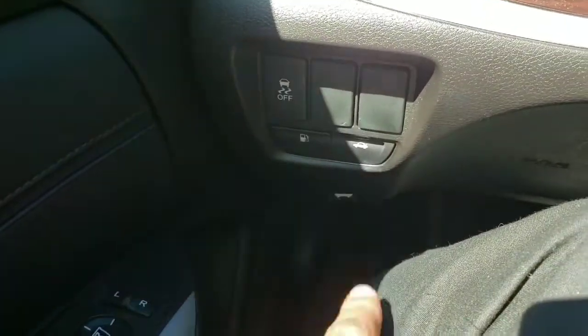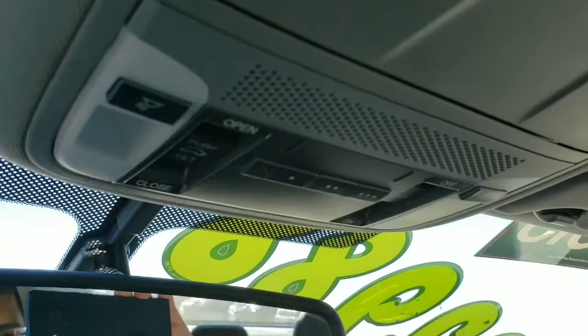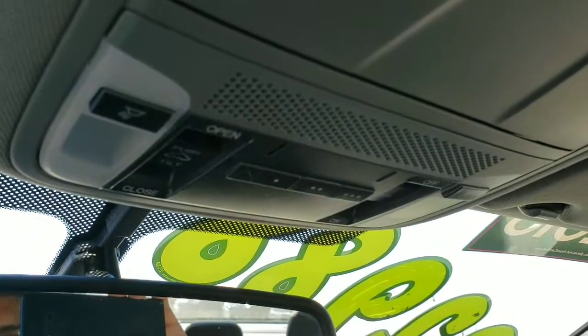Looking to the left, you have your memory seats for driver one and two, VSA, the trunk and gas release, as well as the hood release. Looking up, you have HomeLink so you can pair up to three garages with the vehicle.